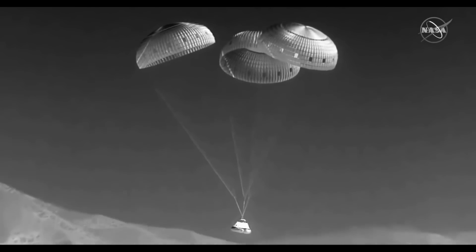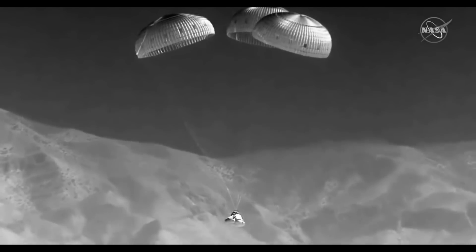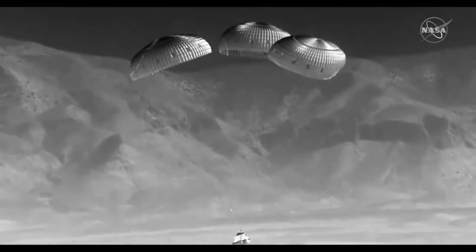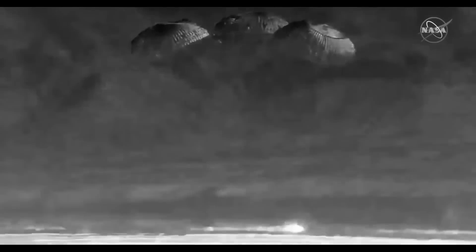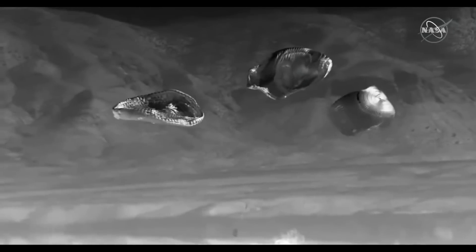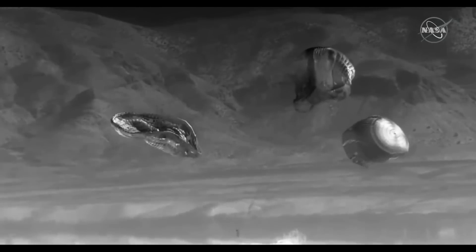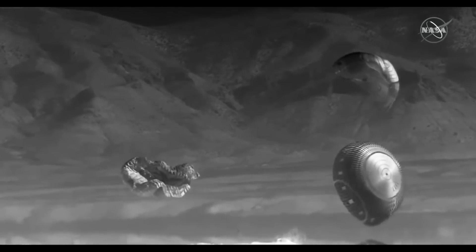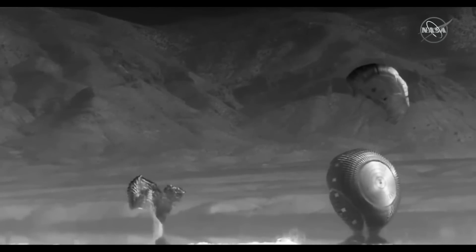They'll probably have to figure those issues out before deciding whether to proceed towards a human-rated launch. Some of this will be harder to debug because Starliner drops the service module, so the thrusters that went wrong have already burned up in the atmosphere. Notably, the sticky valves seen in the previous launch attempt were no problem and no factor on this mission.